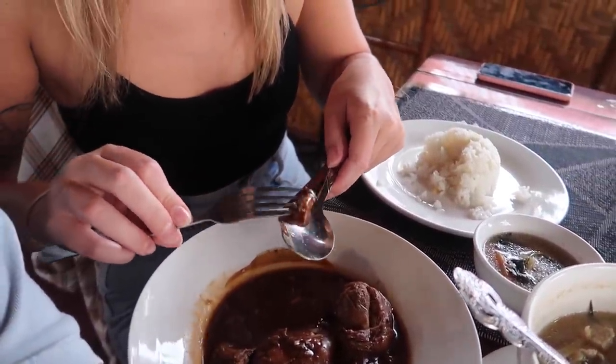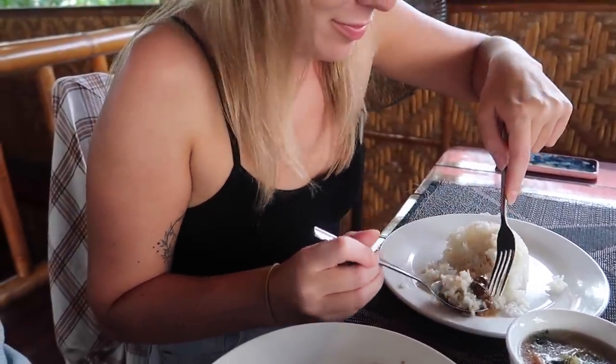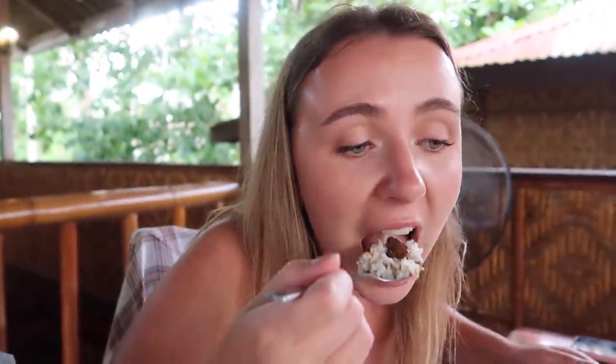Raina is now going to try some of the adobo with a bit of rice. Mmm, nice isn't it? She gives it a nine. She thought it would be more vinegary — she's not a big fan of really strong vinegar. She knows they use a lot of vinegar in Filipino food, but it's really good. It's salty but not too much. She actually prefers the soup though.